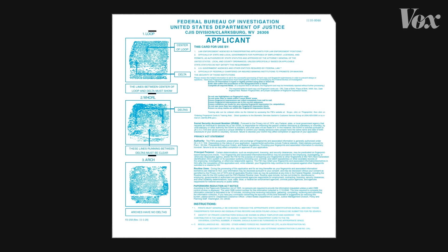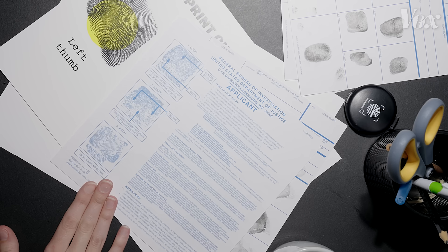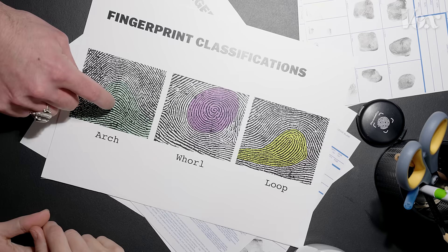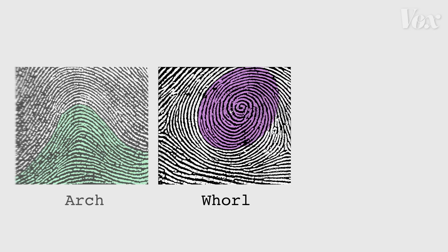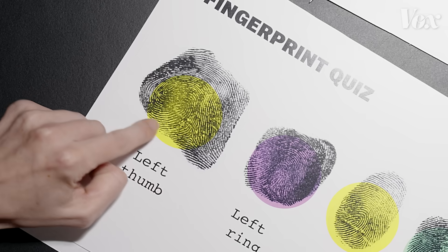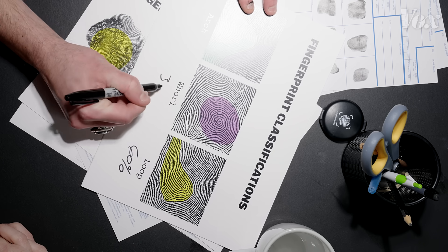These are the three main patterns used to classify fingerprints: the arch, whorl, and loop. The ridges in an arch pattern come from one side of the fingertip and exit out the other side; a whorl spirals into a center point; and a loop comes from one side of the finger and then back out the same side. About 60% of people have loops — that's the most common. Whorls are around 35%, and arches are actually very rare.